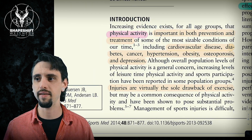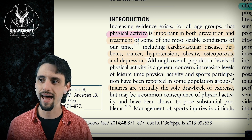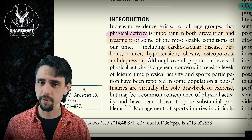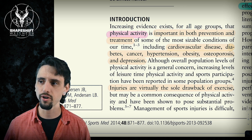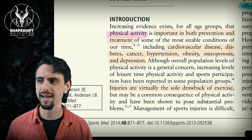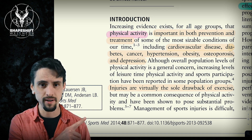In the introduction, we see that physical activity is very important — everybody sort of knows that. It is both important in the prevention and treatment of many diseases, including serious chronic diseases such as cardiovascular disease, diabetes, cancer, hypertension, obesity, osteoporosis, and depression. And that is a short list for the record.